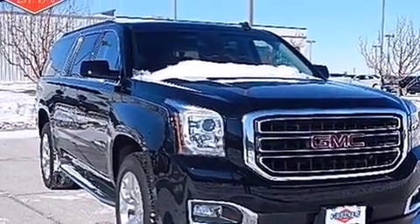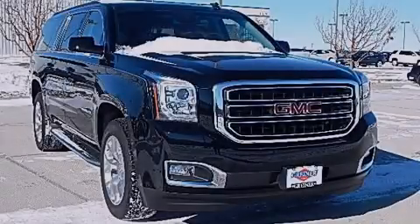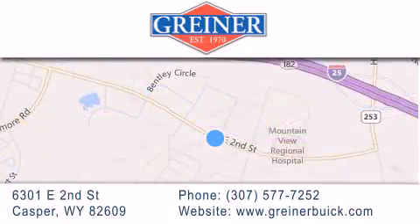Contact us today and schedule your opportunity to see this vehicle in person. Griner Buick GMC Cadillac is located at 6301 East 2nd Street in Casper. Our goal is to exceed all of your expectations to ensure that you'll return for future visits.